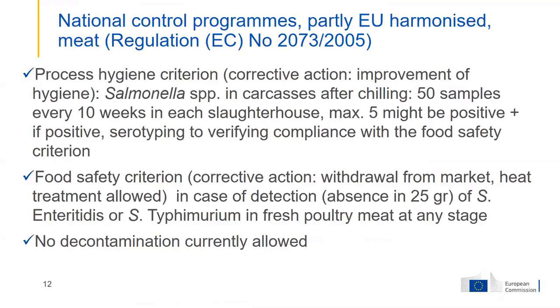The control measures on poultry meat are in the regulation on microbiological criteria. We have a process hygiene criterion for salmonella, which includes sampling on carcasses after chilling. Each week, five samples must be taken during a 10-week period — 50 samples per slaughterhouse — with a tolerance of five, meaning 10% may be positive.